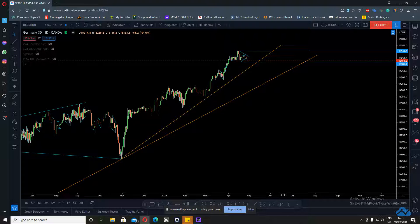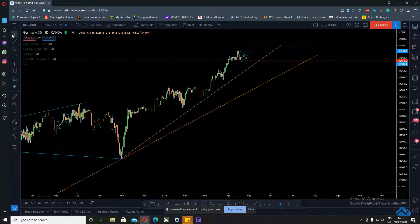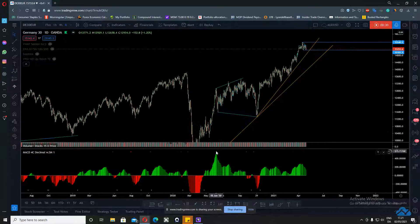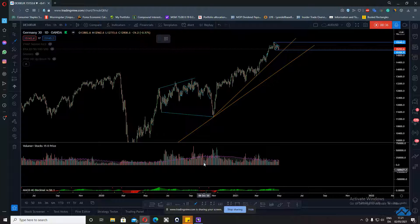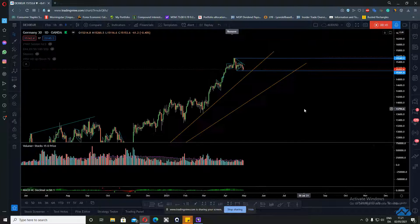Currently we are in an uptrend, but the possibility of a reversal move is likely. We've got a lot of divergence on the MACD as well as the volume, so the buyers are getting tired.